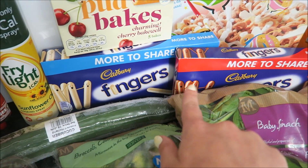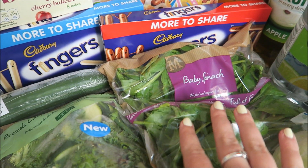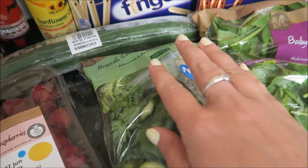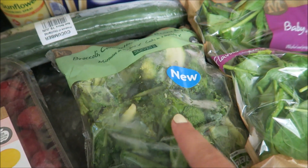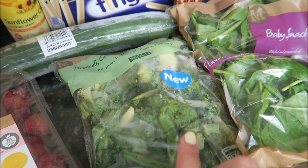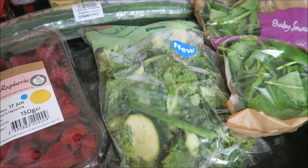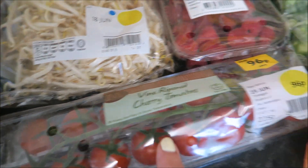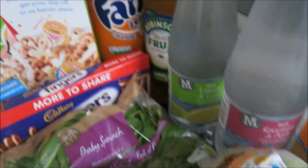I got two chocolate fingers — the white and the normal — for me. Baby spinach, because I haven't had it for a long time and really fancied it. I got another one of these broccoli, courgette, green beans and kale microwave bags. It was delicious — we had it with our chilli and it was so nice, very soft, and the courgettes came out lovely. I got some vine cherry tomatoes and some crumpets for the kids, and an iceberg lettuce.